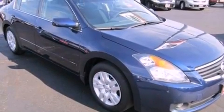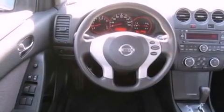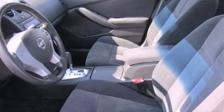Features include a multi-link rear suspension, a low tire pressure indicator, cruise control, a CD player, an engine immobilizer theft deterrent system, a passenger side vanity mirror, and 12 volt power outlets.